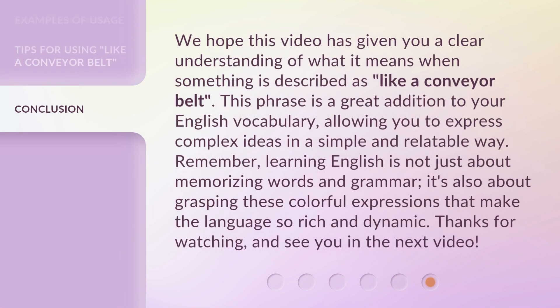We hope this video has given you a clear understanding of what it means when something is described as 'like a conveyor belt.' This phrase is a great addition to your English vocabulary, allowing you to express complex ideas in a simple and relatable way. Remember, learning English is not just about memorizing words and grammar — it's also about grasping these colorful expressions that make the language so rich and dynamic. Thanks for watching, and see you in the next video.